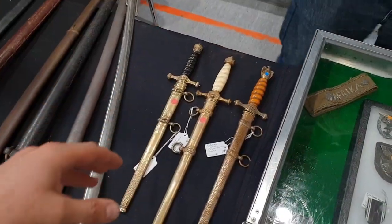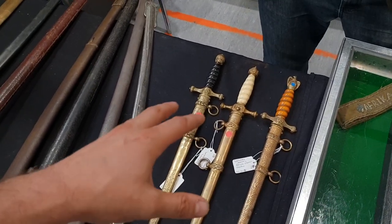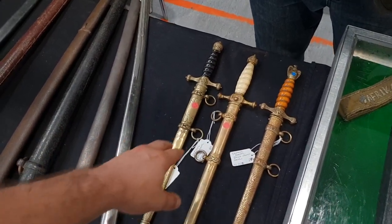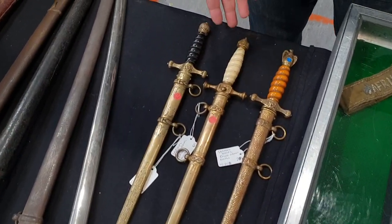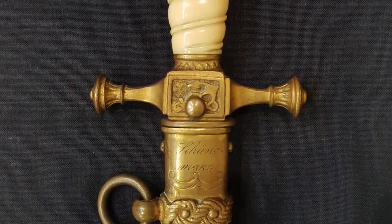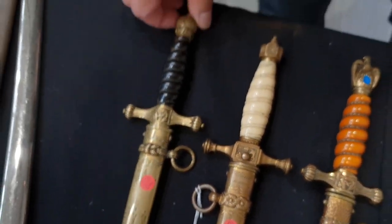Now I would like to show my subscribers three patterns of German Navy daggers. They are from three different periods. This is the World War I period — quite interesting, because it has the owner's name engraved on it. This is the 1922 pattern, with the black handle and flame pommel — so, between the wars.